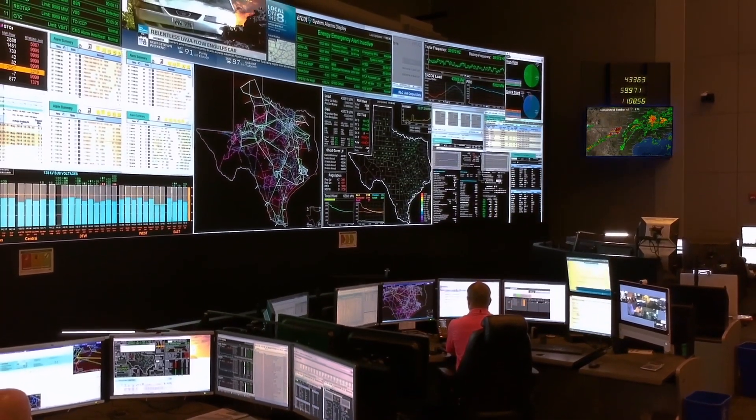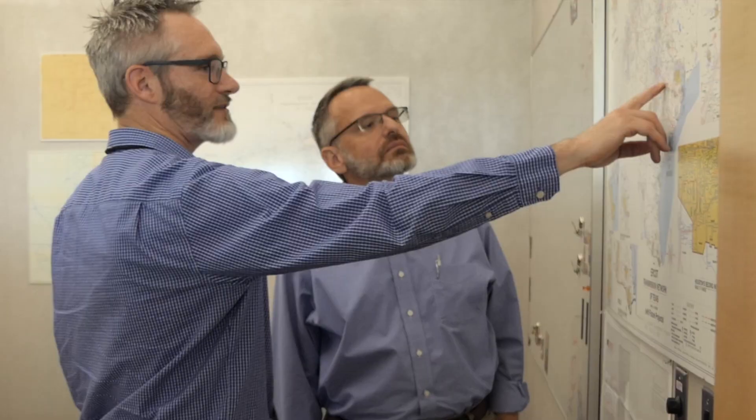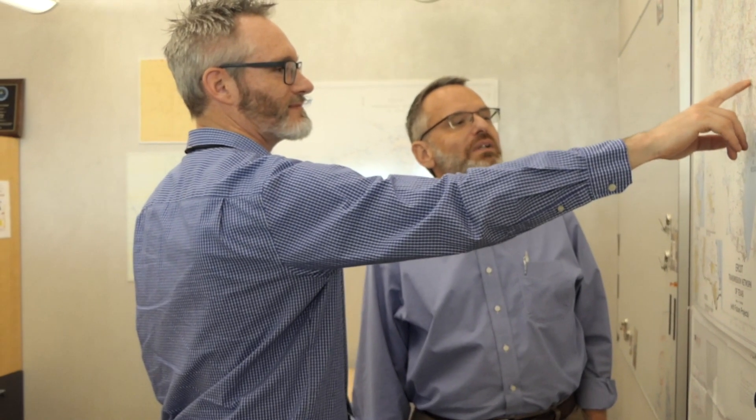The control room is really the tip of the spear for everything that goes on at ERCOT. A lot of the other activities that we're doing build toward getting ready to operate the system reliably and efficiently in real time, and that's what the folks in the control room are doing every day.